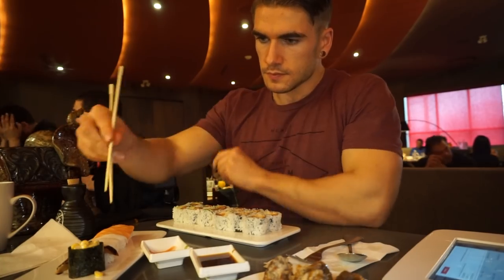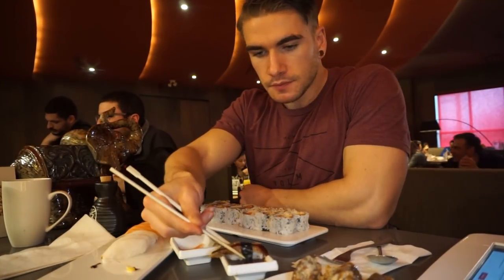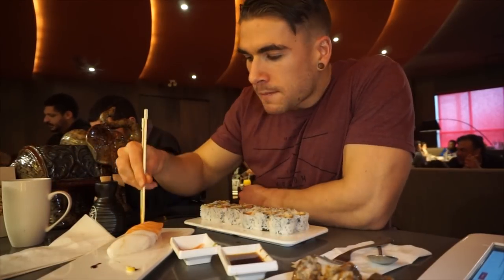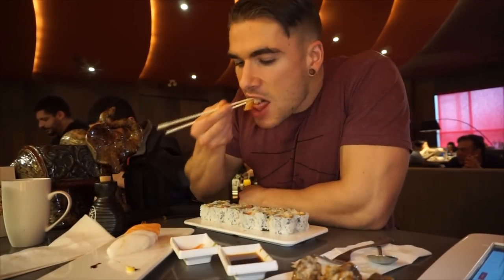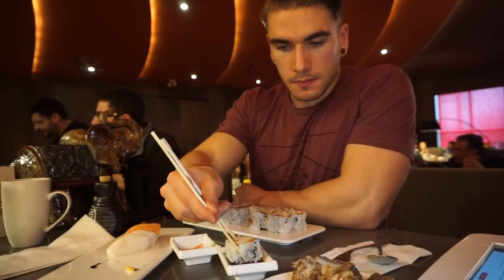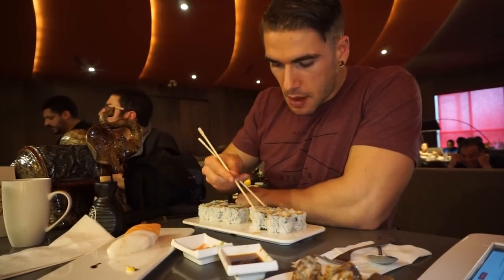A few more sushi pieces — salmon, white tuna, barbecue eel, and spicy scallop or spicy crab. Barbecue eel is pretty standard, very rich and savory. But I ate so many of the white tuna sashimi and salmon and white tuna sushi pieces because they were just so excellent.